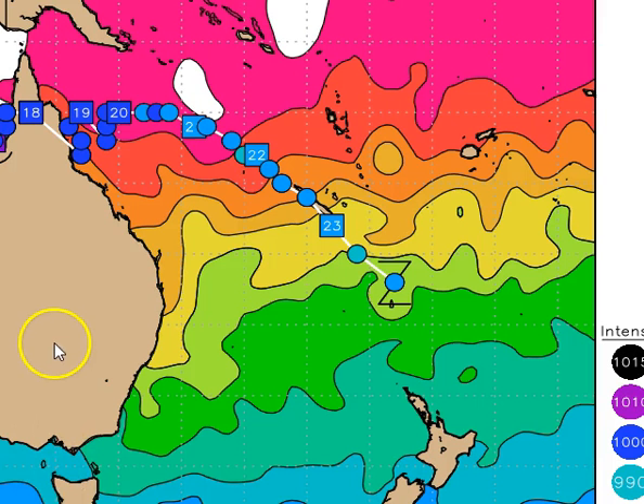The Canadian CMC computer forecast model develops the low off the coast of far northern Queensland, very, very close to Cairns. In the CMC scenario the 18th is going to be a very wet period for the Cairns coastline. The other computer models are not that interested in developing it this close though.